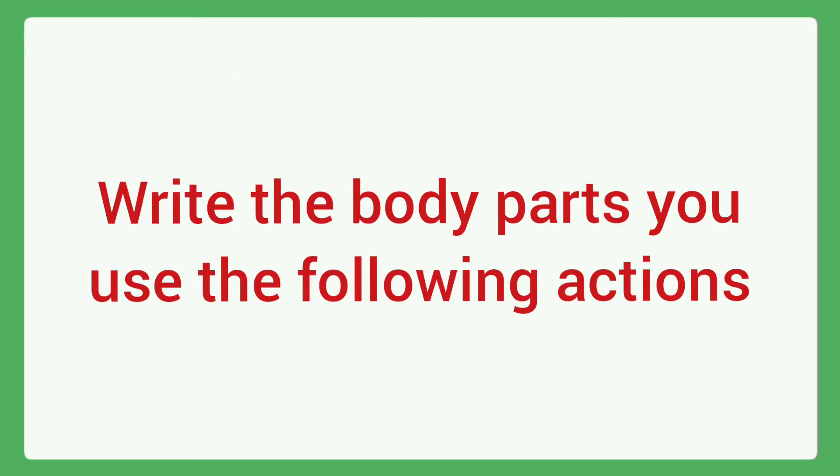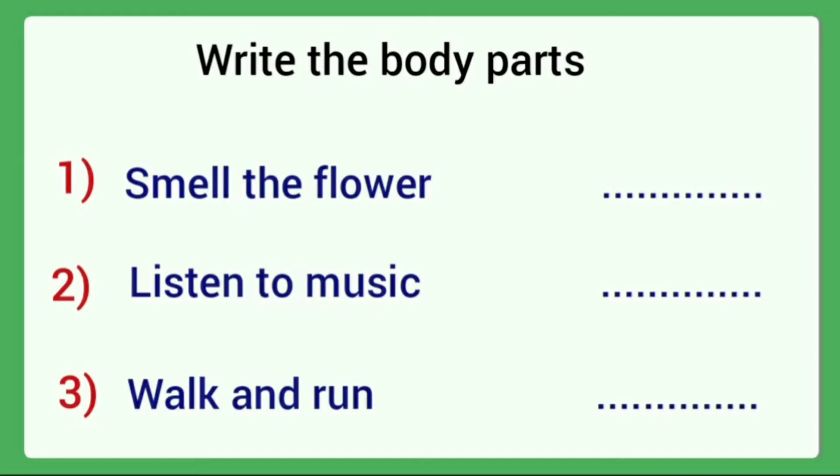Write the body parts you use for the following actions. Here some activities are given. We want to write the correct body parts. First one: Smell the flower. Answer: nose.